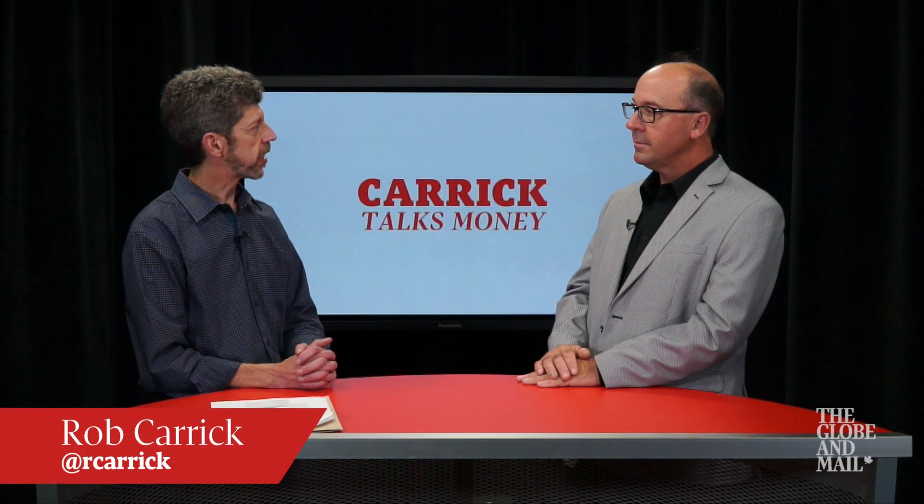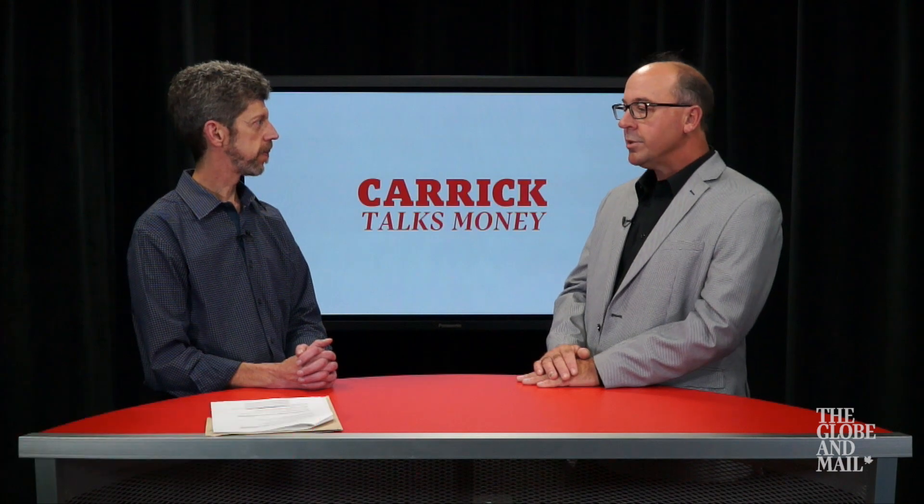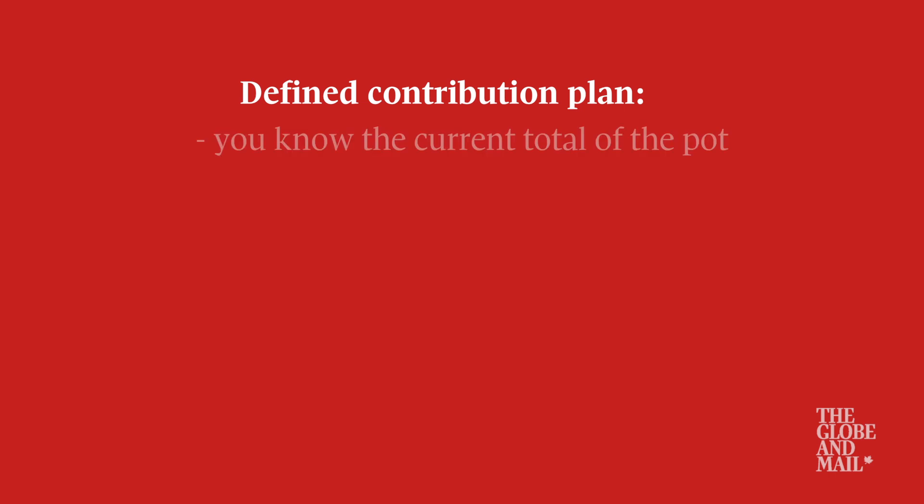Jeff, how do I tell how solid my company pension is? Well, two answers for two different types of pension plans. If you're in a defined contribution plan, you know it's in your account. It's a pool of money, and it's very secure. The risks are really related to whatever investments you have in the account.